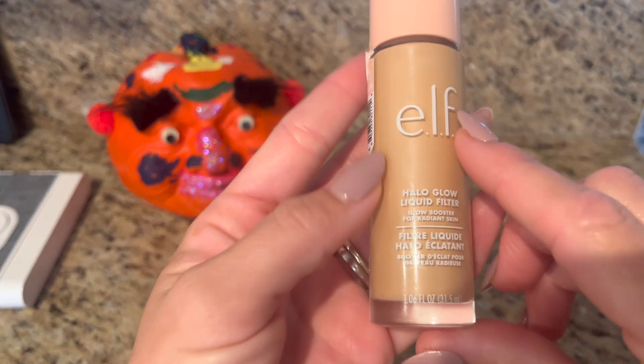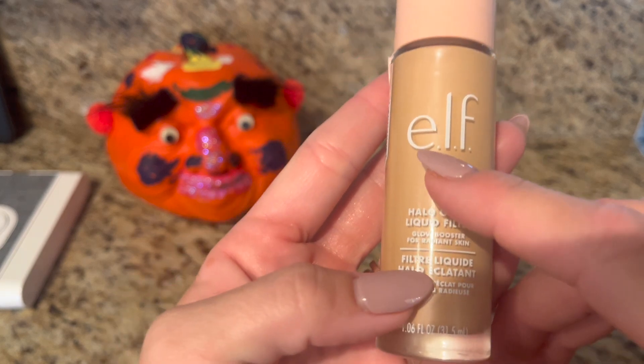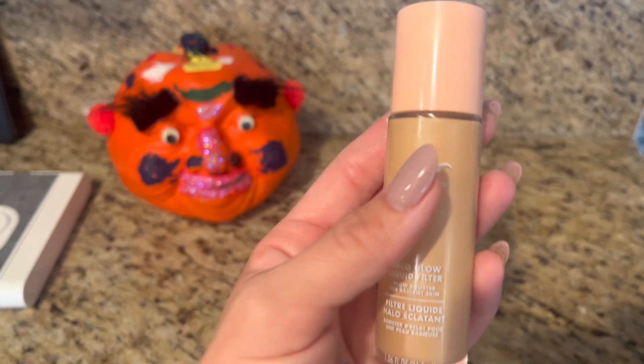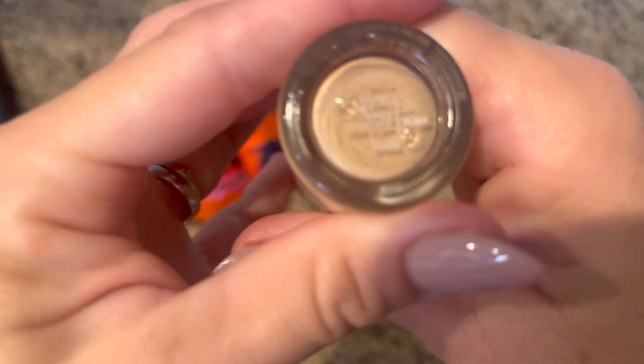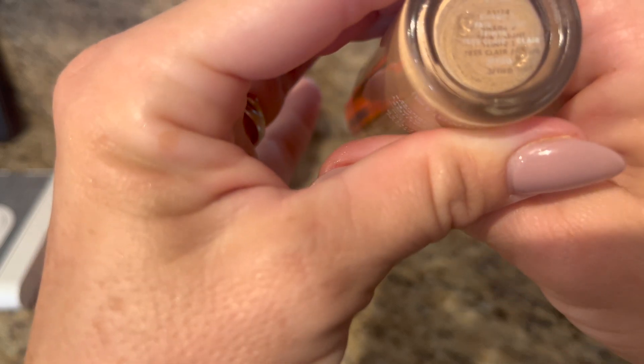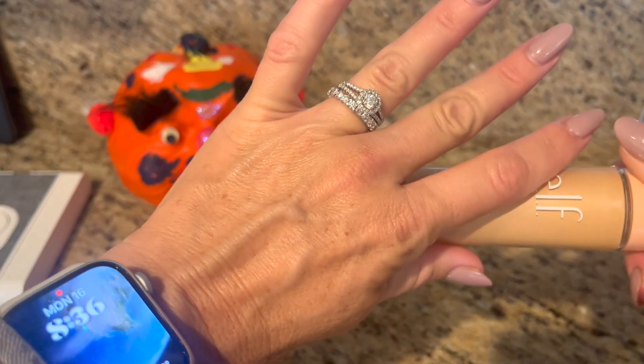So this is the e.l.f. Halo Glow Liquid Filter — it's really awesome, I had to try it because it's everywhere right now. The color on this one is hard to see the reflection, but I can read it: it's shade two, fair slash light, and I have pretty fair skin.